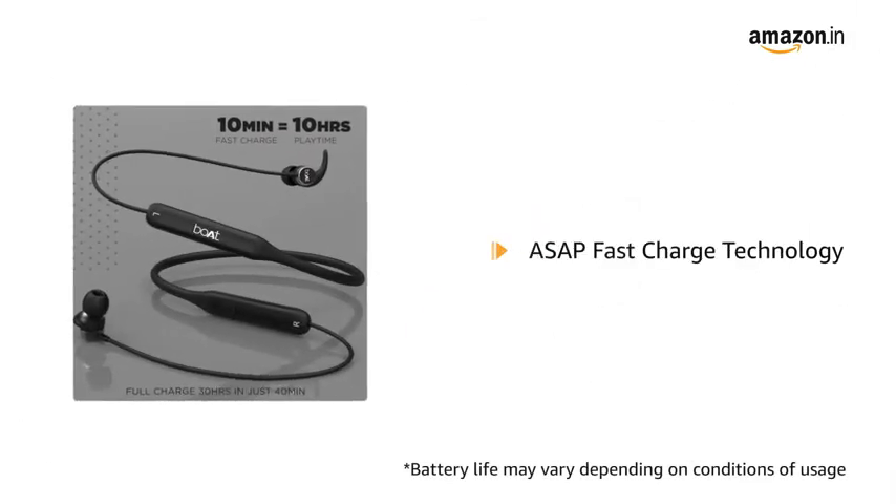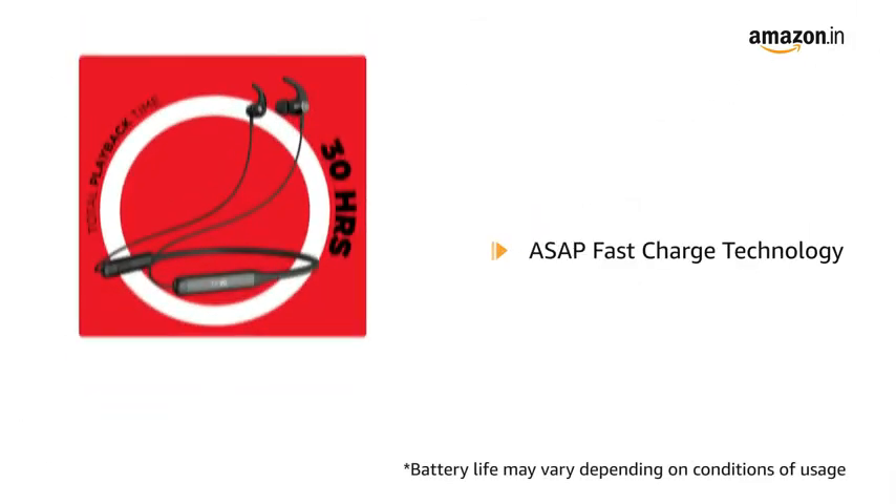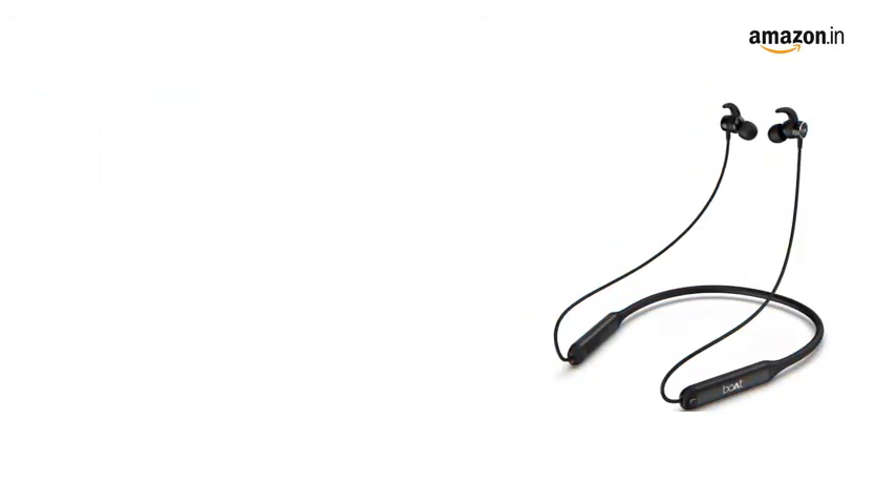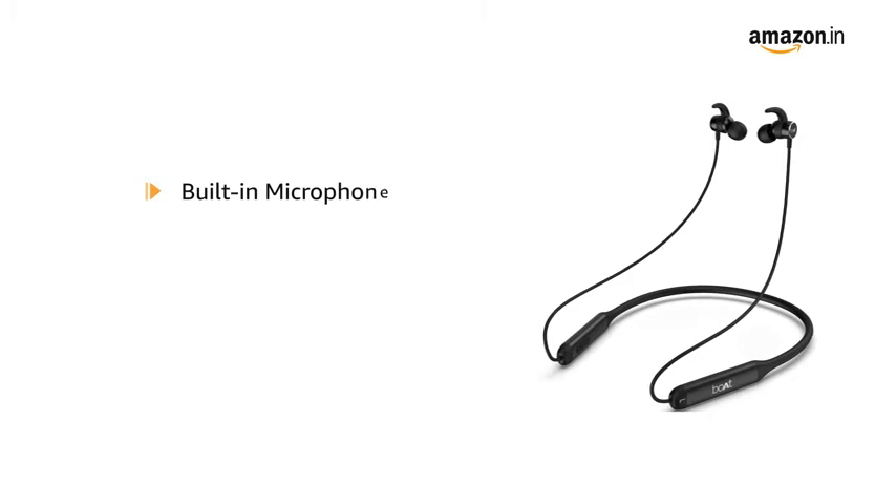It comes with ASAP fast charge technology that offers 30 hours of playback time when fully charged. Rockers 330 comes with a built-in microphone.